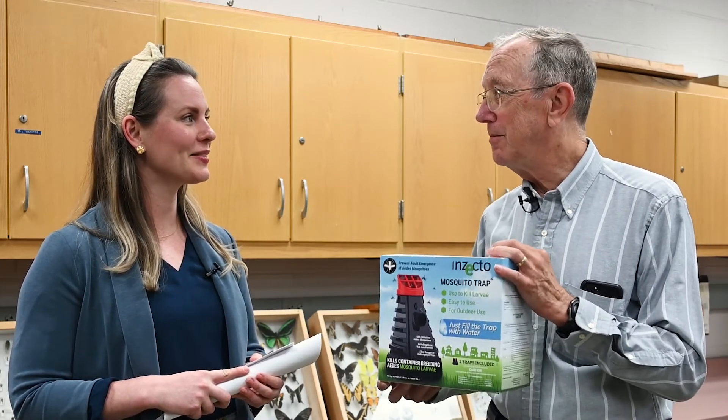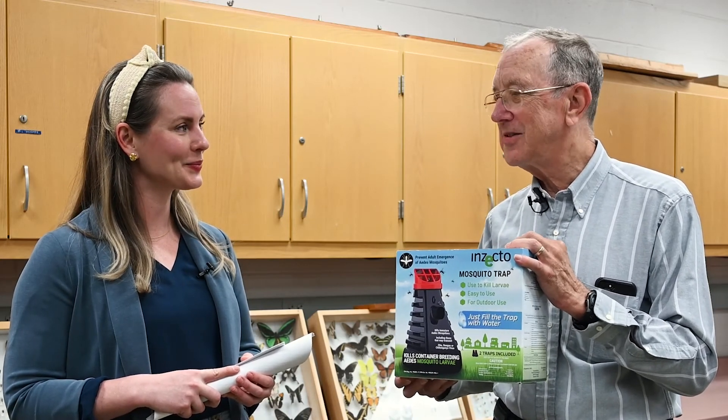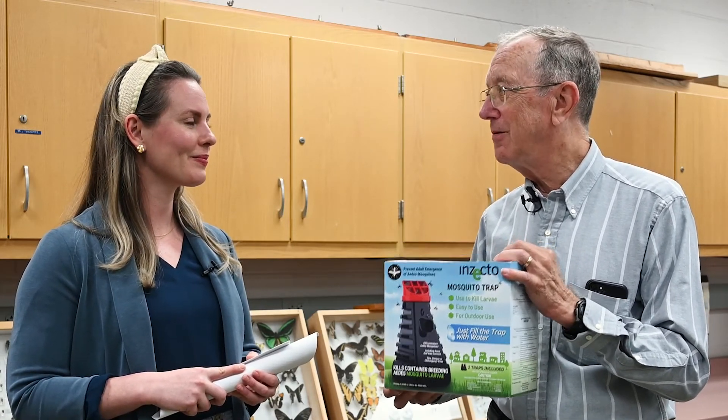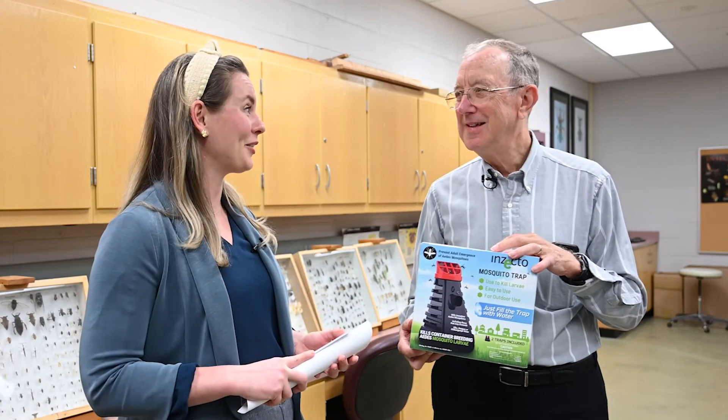Tell our viewers where they can access your amazing product. The Insecto Mosquito Trap is available from pest control service providers throughout the United States and also on Amazon for consumers. Another great Tech Tuesday technology for the books. I'm Lauren Asmus with UF Innovate Accelerate. Thanks again, Dr. Phil Kaler, for joining us.